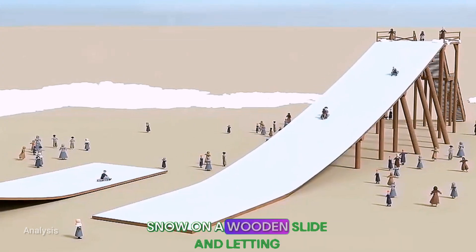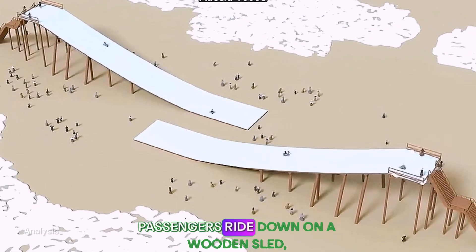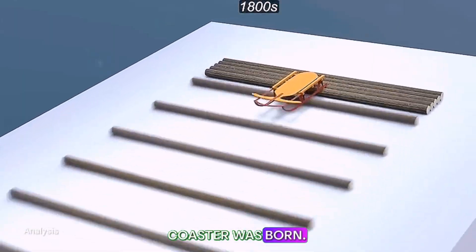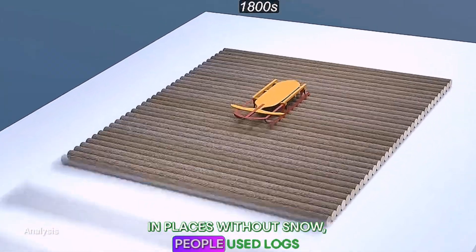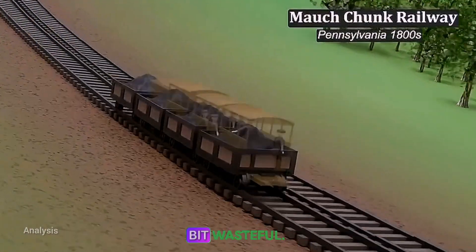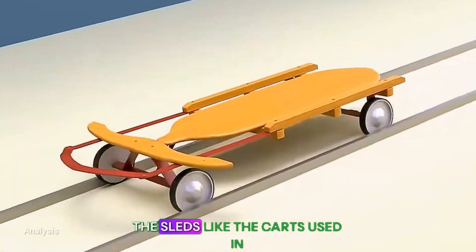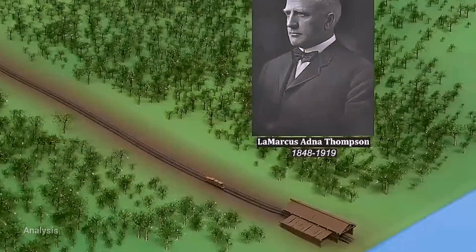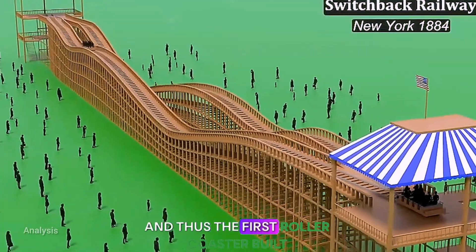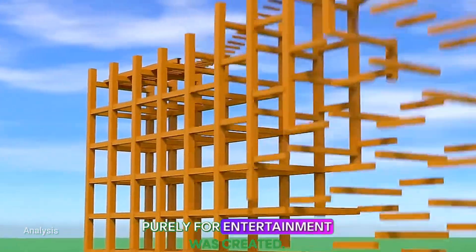By laying a layer of ice and snow on a wooden slide and letting passengers ride down on a wooden sled, the earliest prototype of the roller coaster was born. In places without snow, people used logs on tracks to let the sled slide down, but that turned out to be a bit wasteful. So why not attach wheels to the sleds, like the carts used in coal mines? At that point, a businessman saw a business opportunity, and thus the first roller coaster built purely for entertainment was created.